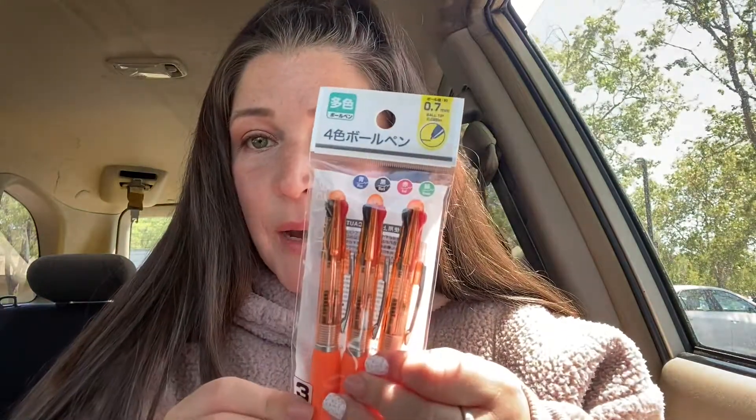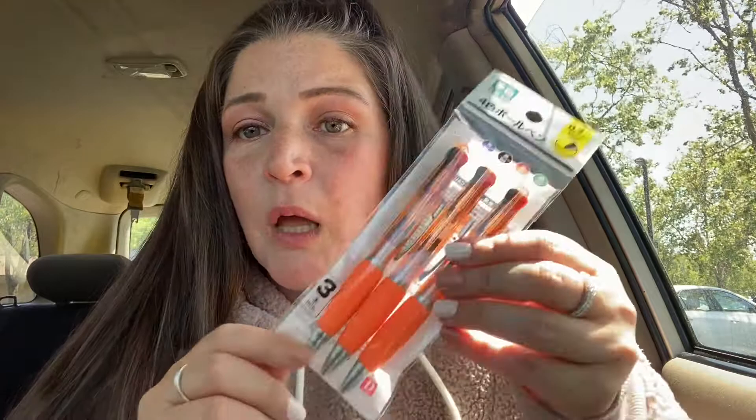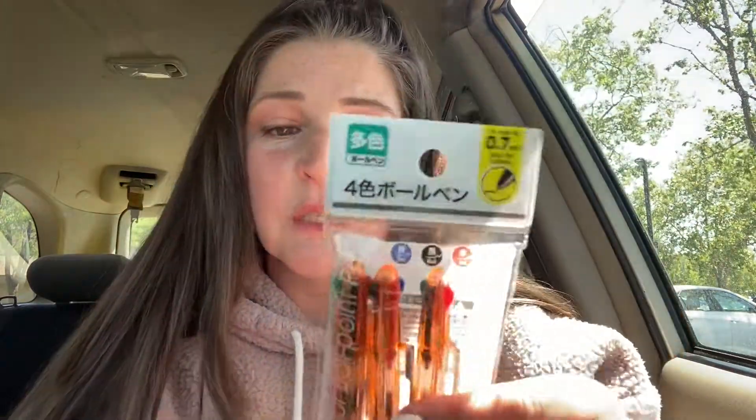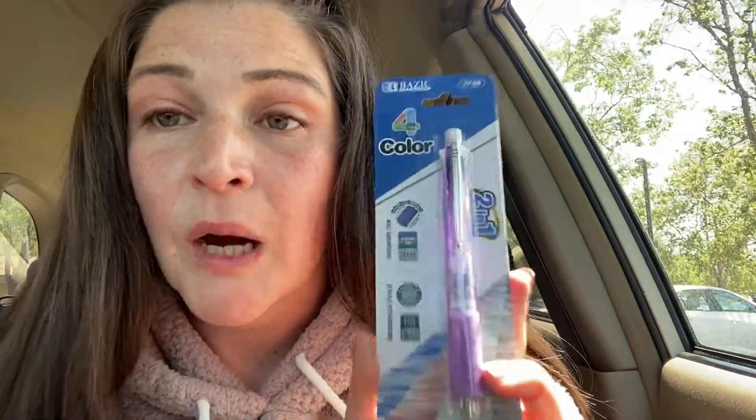Then I got a three-pack of four-color pens — green, red, black, and blue — for $1.50. I thought this was such a good price and they feel like really good quality. I'll probably use these in my notebook. And I got this one for my purse — it's not only four colors but also has a pencil, which I thought was cool. The other day I was looking in my purse and realized I didn't have a pen, so this is perfect.